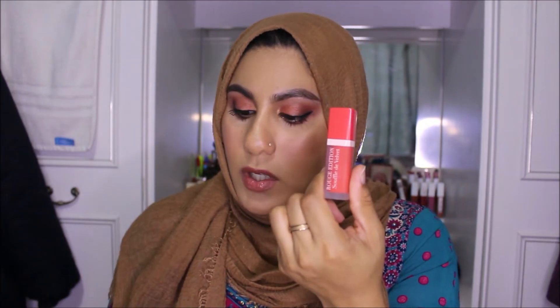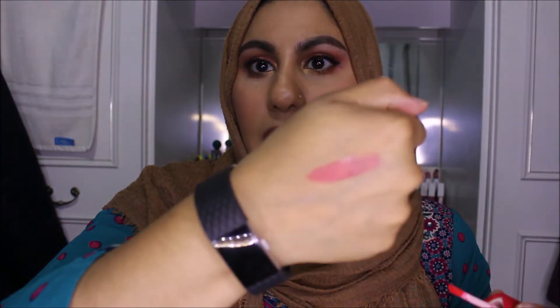I also picked up two Bourjois products — in different shades. These are the Rouge Edition Souffle de Velvet — a different form of their lipstick that I haven't tried yet. I have the shade Cherry Leaders, which looks quite nice.